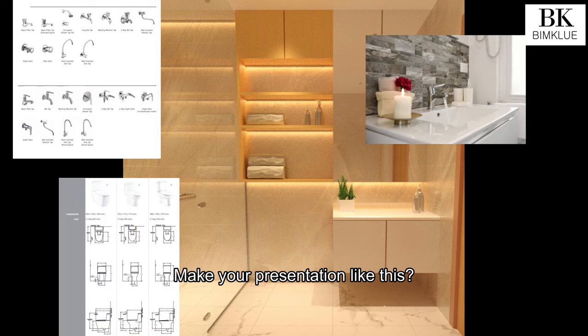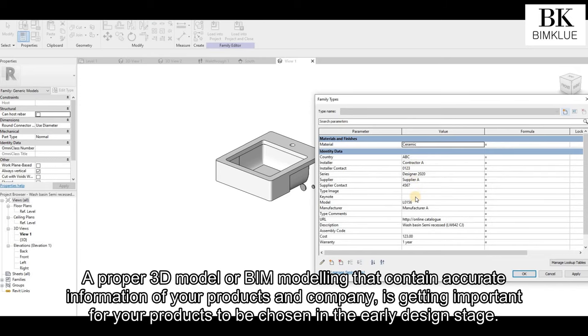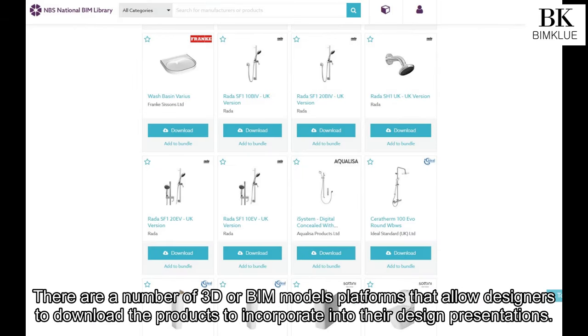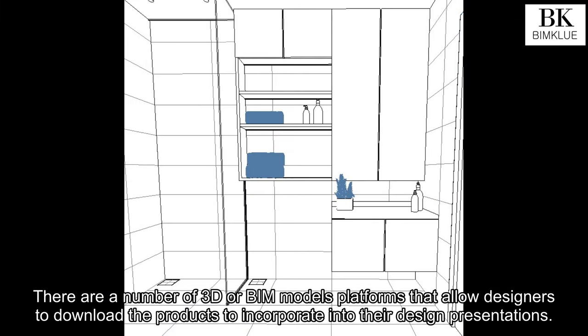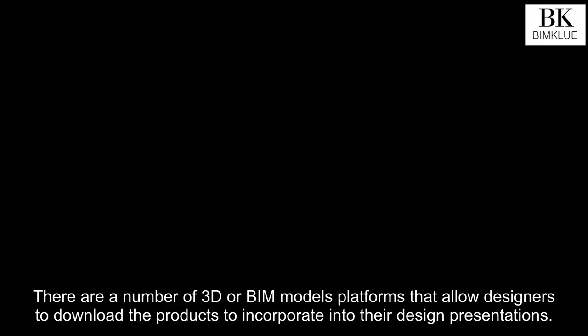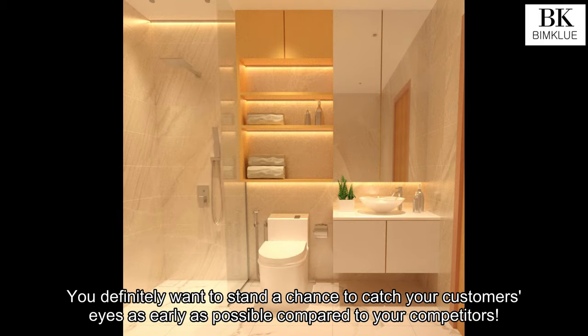Make your presentation like this. A proper 3D model or BIM modeling that contains accurate information of your products and company is getting important for your products to be chosen in the early design stage. There are a number of 3D or BIM model platforms that allow designers to download products to incorporate into their design presentations. You definitely want to stand a chance to catch your customers' eyes as early as possible compared to your competitors.